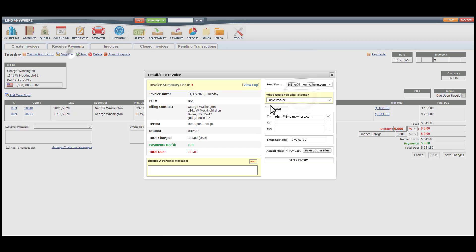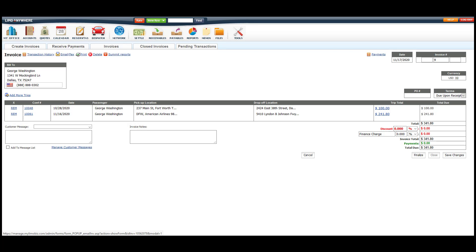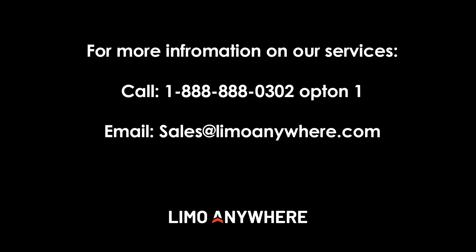And there you have it — managing your business has never been easier. If you'd like to learn more about the apps that we offer, look in the description below to check out the videos. If you have any questions about our amazing product, please contact the salesperson who sent this video to you or call 888-888-0302 extension 1 for sales.